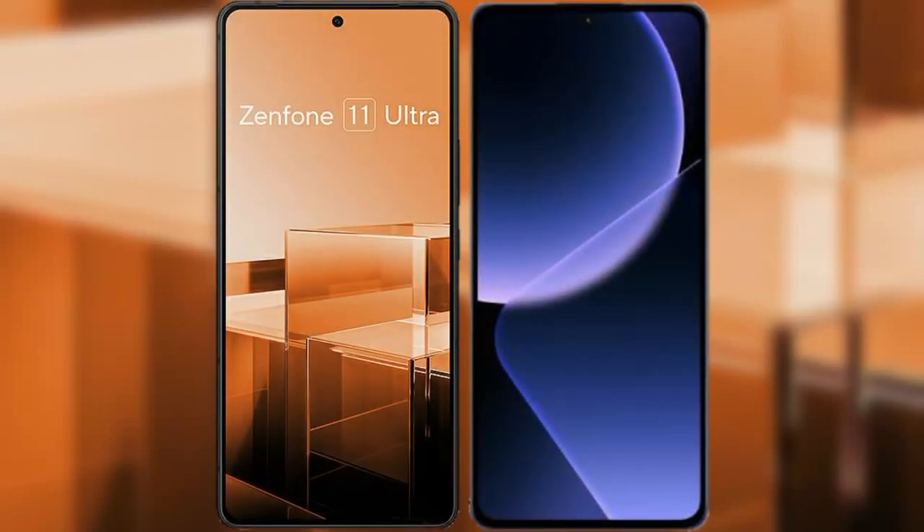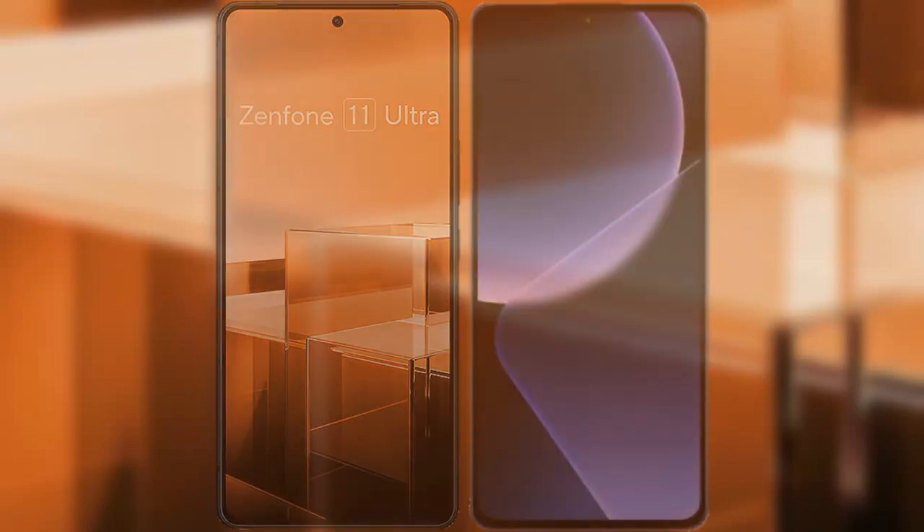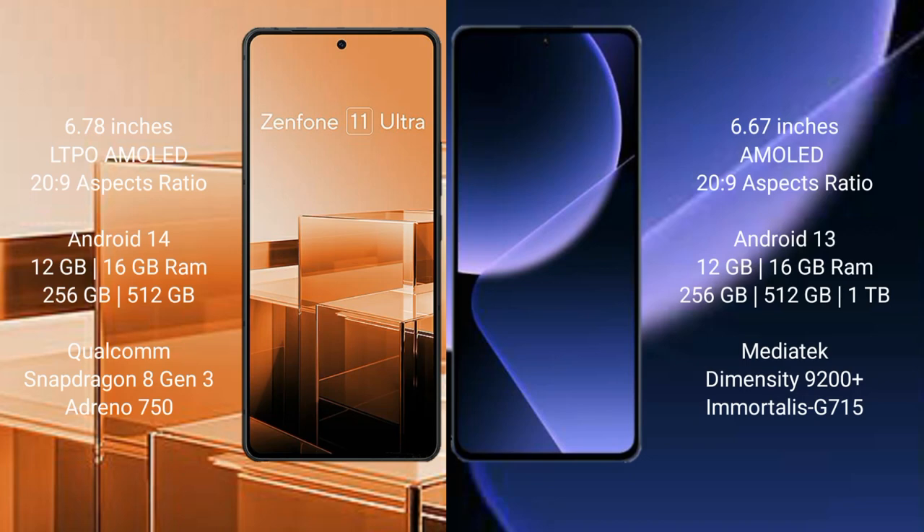I will compare the new Asus Zenfone 11 Ultra with the Xiaomi 13T Pro. The Asus Zenfone 11 Ultra comes with a 6.78-inch LTPO AMOLED display, while the Xiaomi 13T Pro comes with a 6.67-inch AMOLED display. The Asus Zenfone 11 Ultra runs on Android 14, and the Xiaomi 13T Pro runs on Android 13.